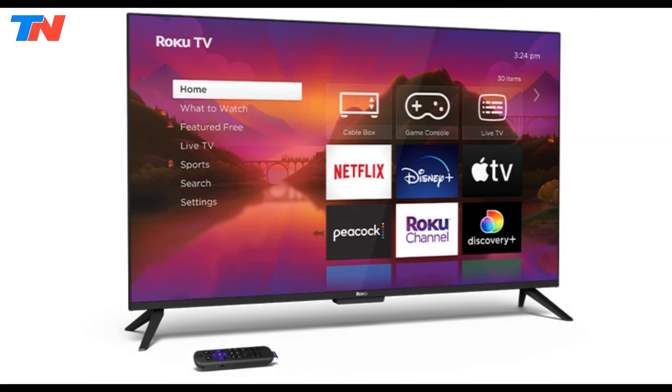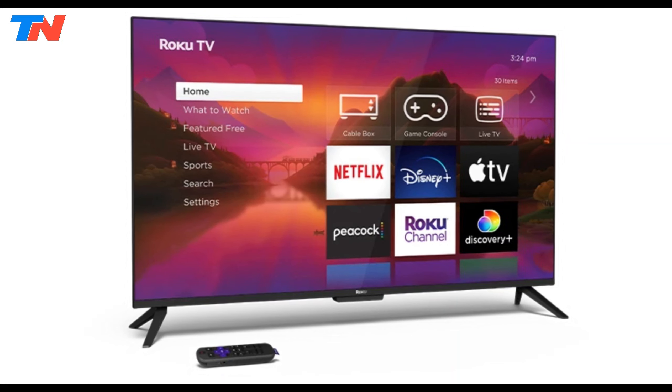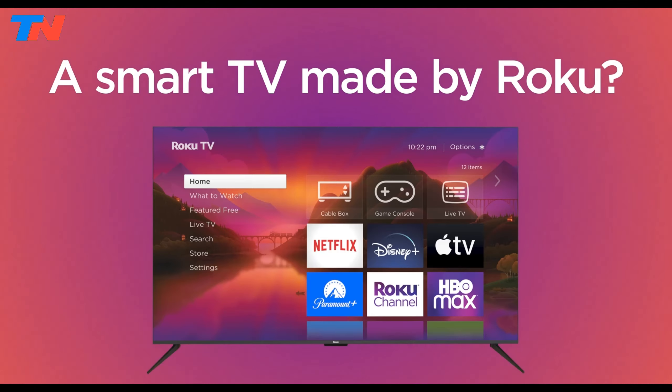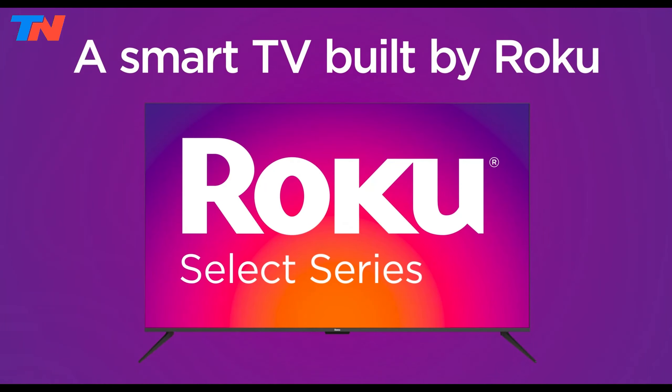Overall, the Roku Select series combines affordability, user-friendliness, and excellent performance, making it an ideal choice for everyday use, especially in bright environments.